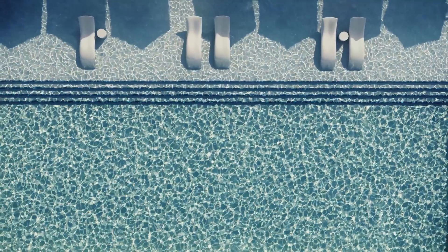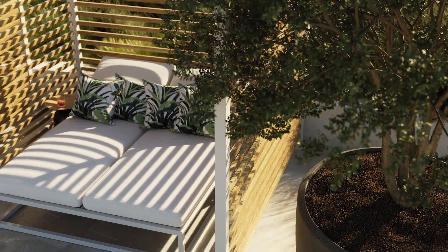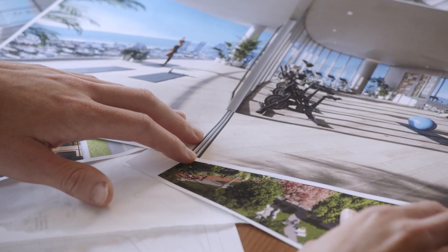Over 40,000 square feet of different programs: terrace-level pools, gardens, dining opportunities, a yachting component, a wellness component, a sports and active component. Two elliptical floors that are rotating, and those become the club and amenity spaces.